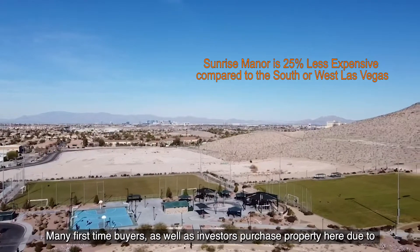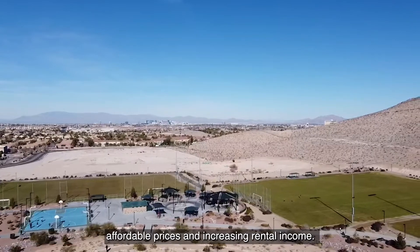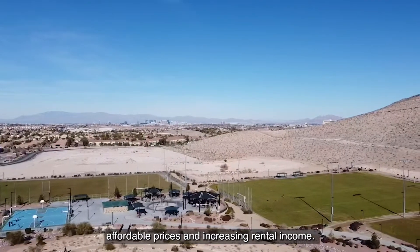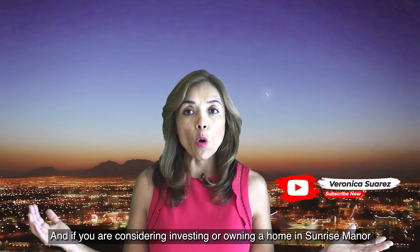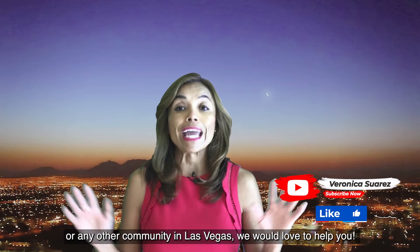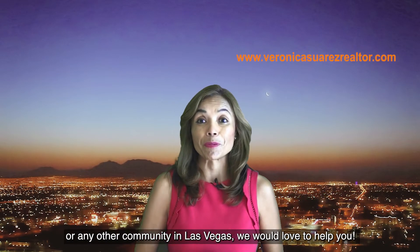Many first-time buyers as well as investors purchase property here due to the affordable prices and increasing rental income. If you are considering investing or owning a home in Sunrise Manor or any other community in Las Vegas, we would love to help you.